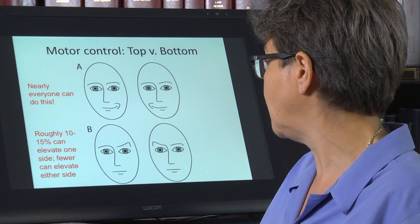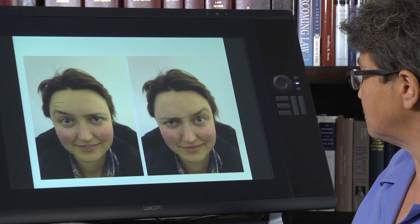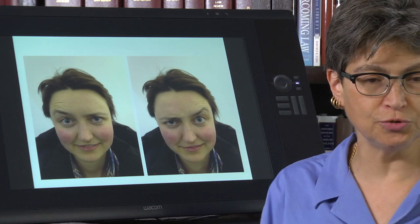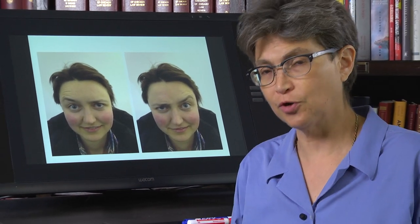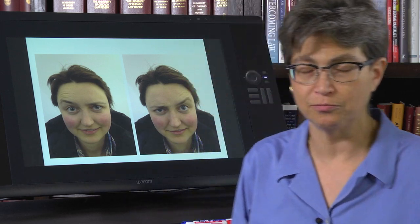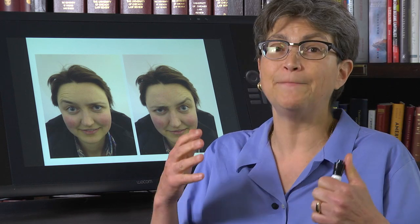There are some that can do it really well. This is one of my medical students, Laura Christensen, and she can move each of her eyebrows in isolation — really talented. Most people that can do this, even if they can only do one, will have a story as to when they figured out how to do it. Their piano teacher did it, it looked really cool, so they sat in front of the mirror for a couple of days until they figured it out. For some people, it's an available movement, but it takes training.